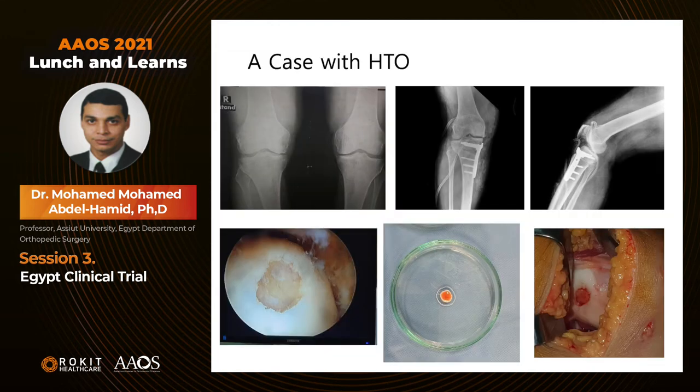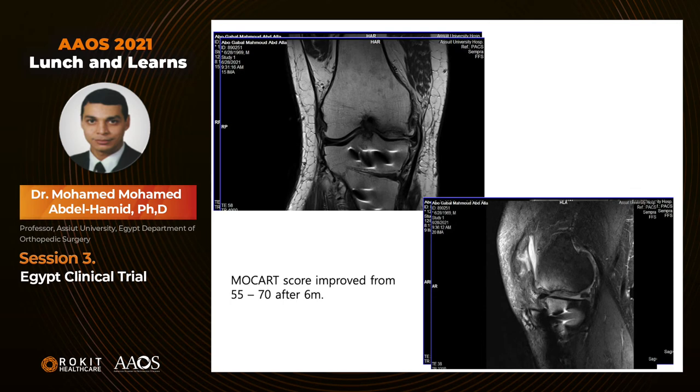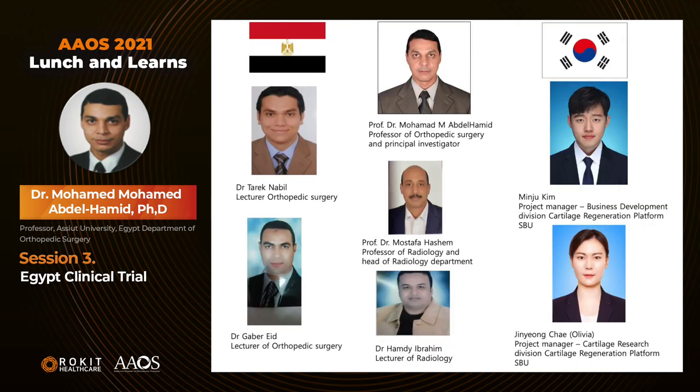For patients with varus deformity, we performed high tibial osteotomy with the procedure, and we can see MRI improvement after 6 months. Looking closely, the preoperative image shows a hyperintense signal at the subchondral bone and the shape of the ulcer; after 6 months, a homogenous tissue covers the ulcer. The same applies for the stair-step region, showing homogenous tissue covering the entire ulcer. The MOCART score improved from 55 to 70 after 6 months in this case. This was our enthusiastic team of orthopedic surgeons, radiologists, and South Korean colleagues. Our future plan is to perform a second-look arthroscopy and histopathologic examination after completing one year. Thank you.